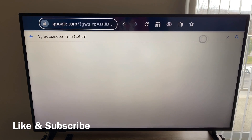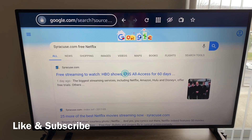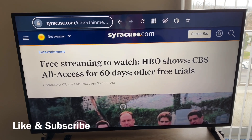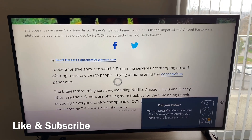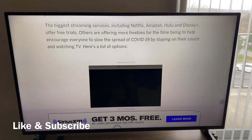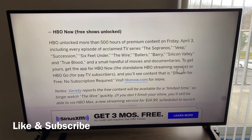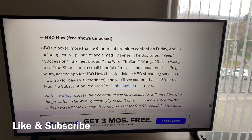All right, let me search. As you can see, this is the website. I'm in Syracuse. Right there it says free streaming to watch HBO shows, CBS All Access for 60 days and other free trials. It says looking for free shows to watch — streaming services are stepping up, offering more choices to people staying at home during the coronavirus. HBO Now is already actually on your fire stick. You just got to go to your apps and you'll be able to find HBO Now.